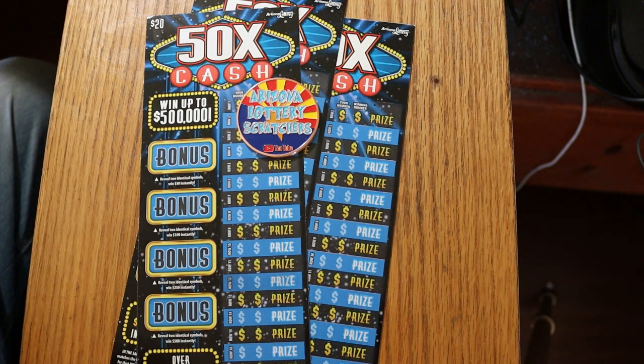Today we're going back to the newest of the Arizona Lottery $20 tickets, the 50 Times the Cash. It's a simple match-your-number-to-the-winning-number game, or you can find a 2, 5, 10, 20, or 50 times multiplier.